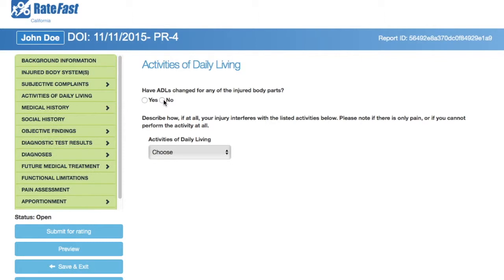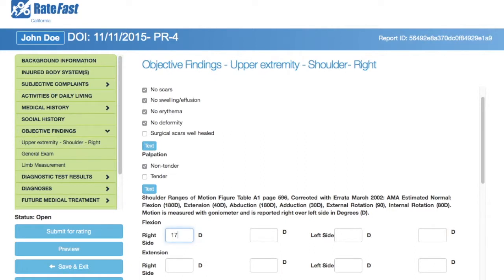RateFast also prompts you to ask all the right questions necessary to calculate an objective and data-driven accurate impairment rating.